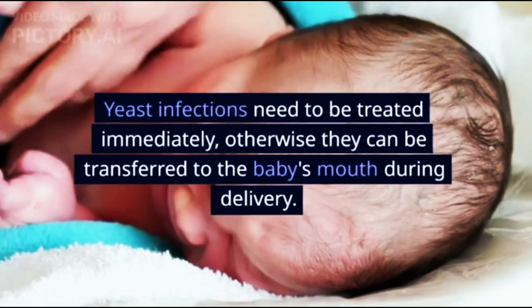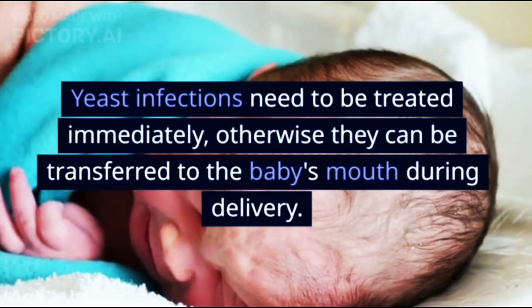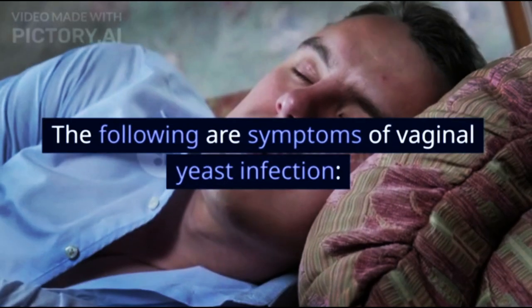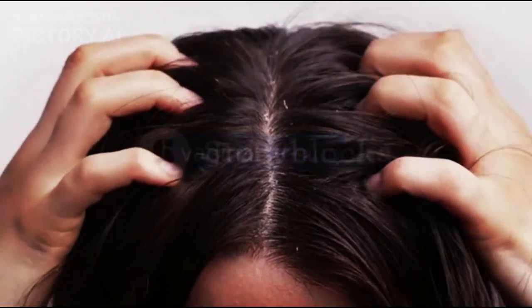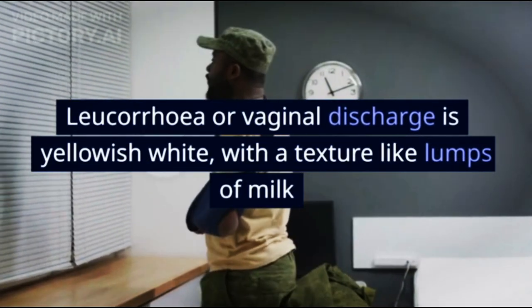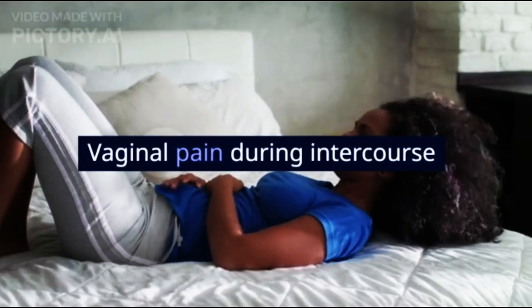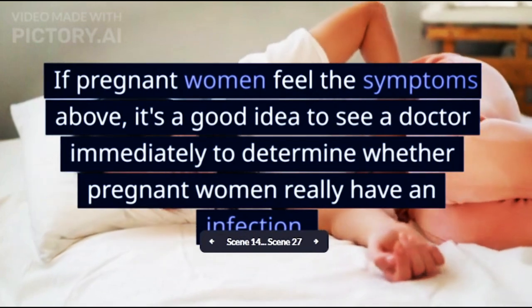Yeast infections need to be treated immediately; otherwise they can be transferred to the baby's mouth during delivery. The following are symptoms of vaginal yeast infection: vaginal itching, burning feeling in the vagina, leukorrhea or vaginal discharge that is yellowish-white with a texture like lumps of milk, and vaginal pain during intercourse.